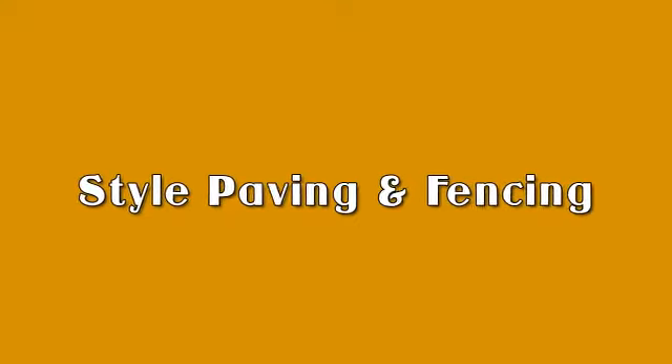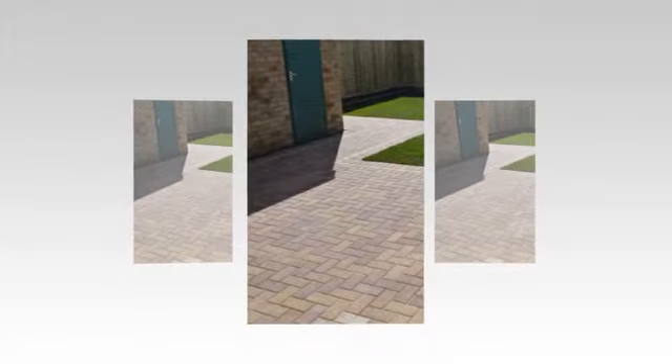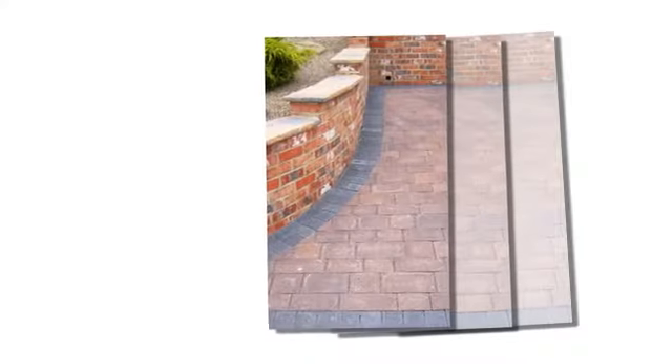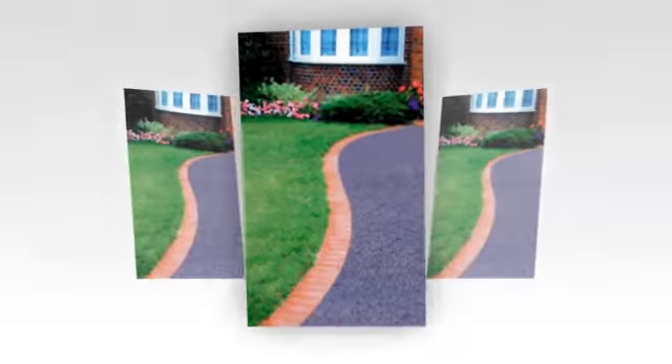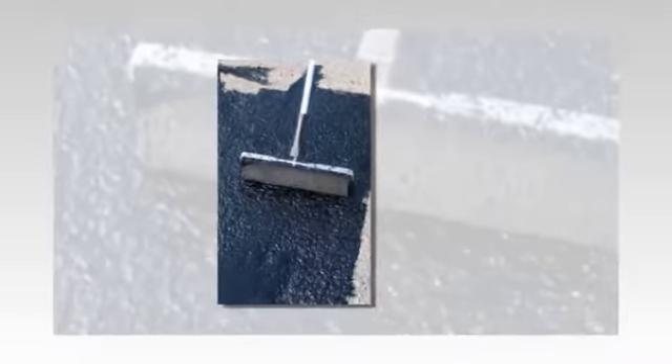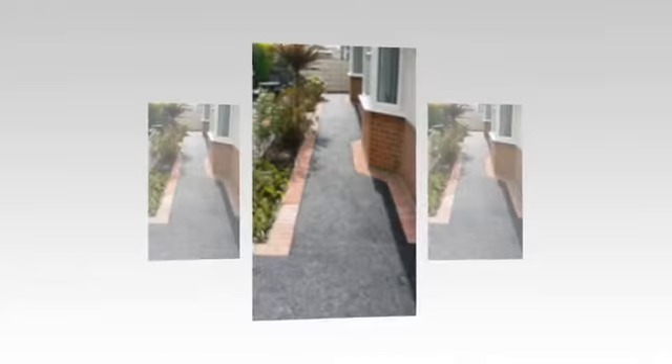You want your home to look great, and that includes your outside space. Style Paving and Fencing are here to help, providing you with great products, great workmanship, and excellent prices. From block paving to natural stone, we offer full groundwork services, including black and red tarmac. If you're just looking for repairs and touch-ups, give us a call — we can help with that too.